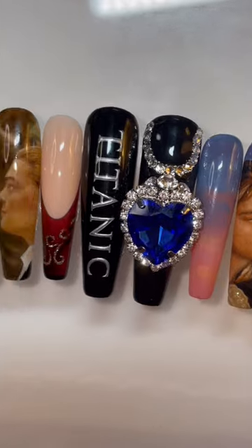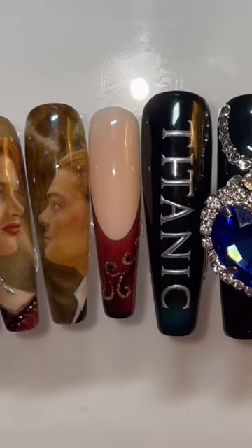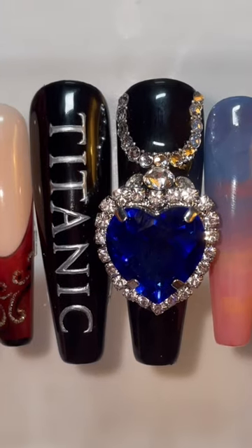Literally 30 hours later — oh my god. Look how insane these turned out. As someone who has cried over Titanic way more than I'd like to admit, I'm obsessed. Let me know what you think of all of more keys and eels.